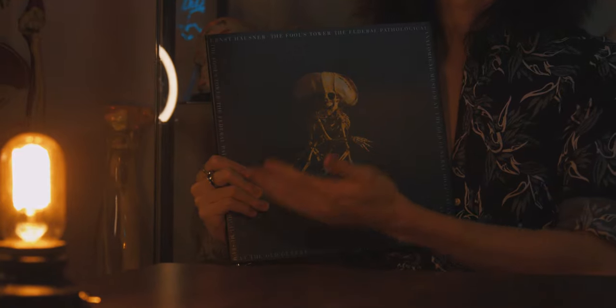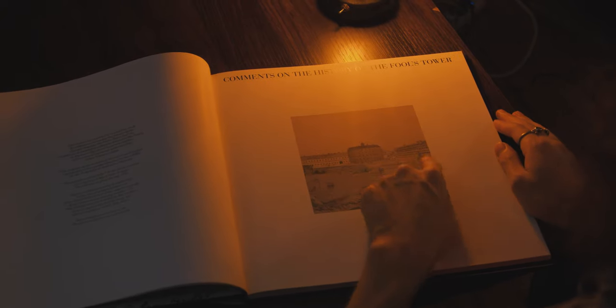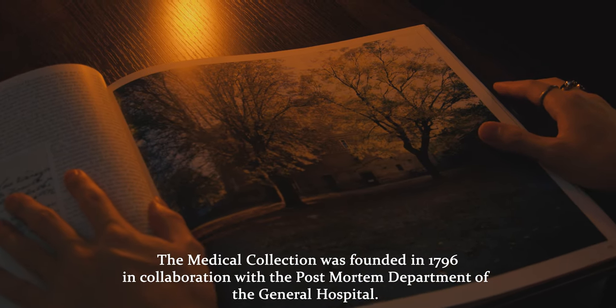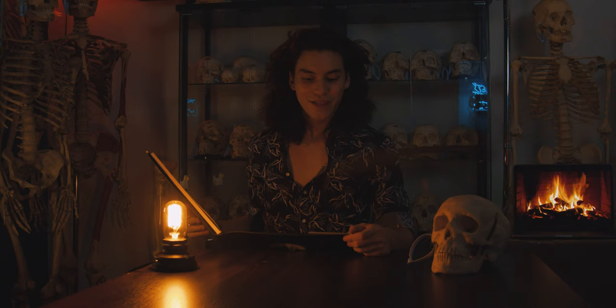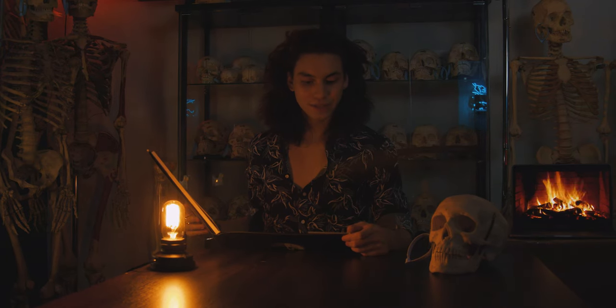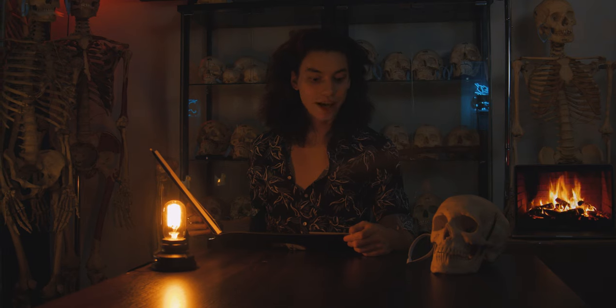The Federal Pathological Museum in Vienna is known to be one of the largest of its kind in the world. This collection was founded in 1796 in collaboration with the post-mortem department of the General Hospital. The Federal Pathological Anatomical Museum in Vienna is reputed to be the largest and oldest museum of its kind in the world.